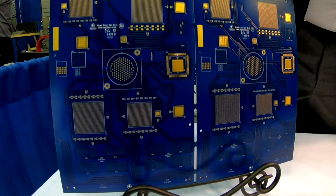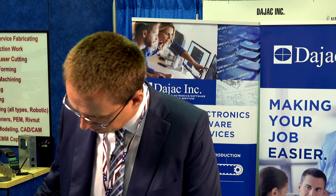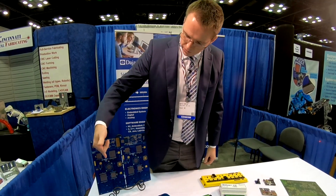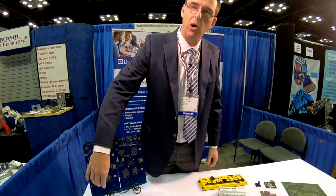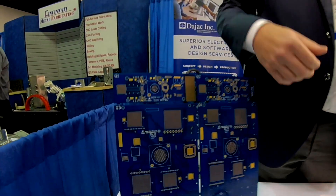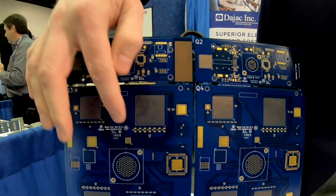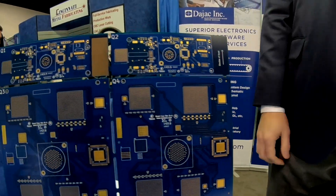This is a board used for testing electronics fabrication. It has several very high ball count BGAs and some very tight pitch parts — the pins are very close. Those are tough to design with and tough to manufacture because they are such small components.